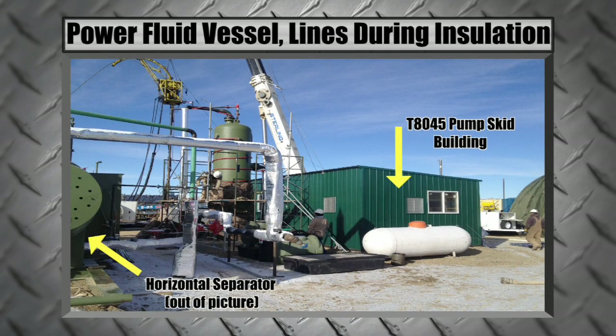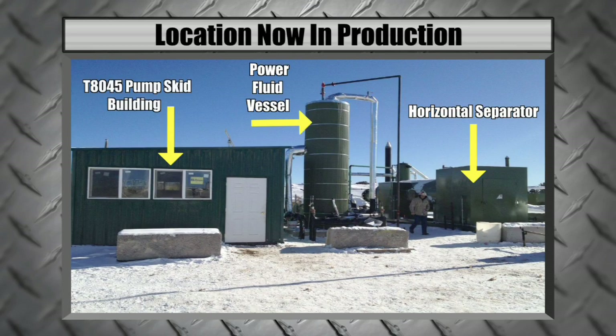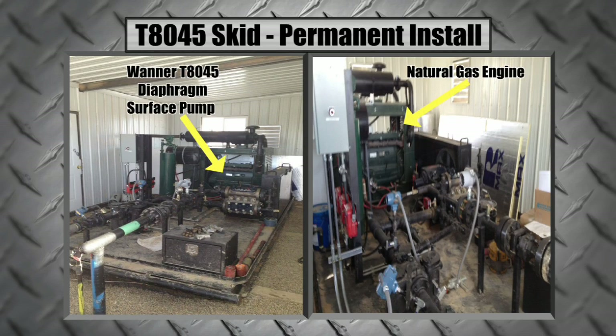Harsh weather environments such as this one often present additional challenges for an oil and gas operator to overcome. On this location, the flow lines in the power fluid vessel were heat traced and insulated. The T-8045 surface pump skid was enclosed by a heated insulated building.